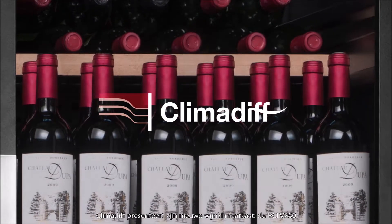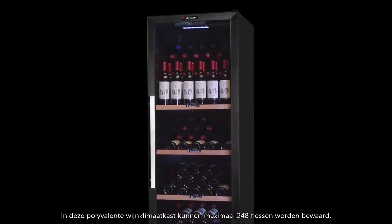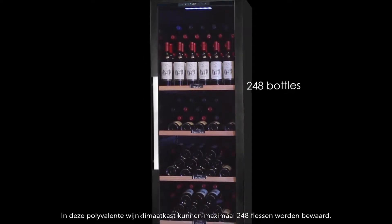Climadiff presents its new wine cellar cabinet, the PCLV250. This polyvalent wine cellar can store up to 248 bottles.